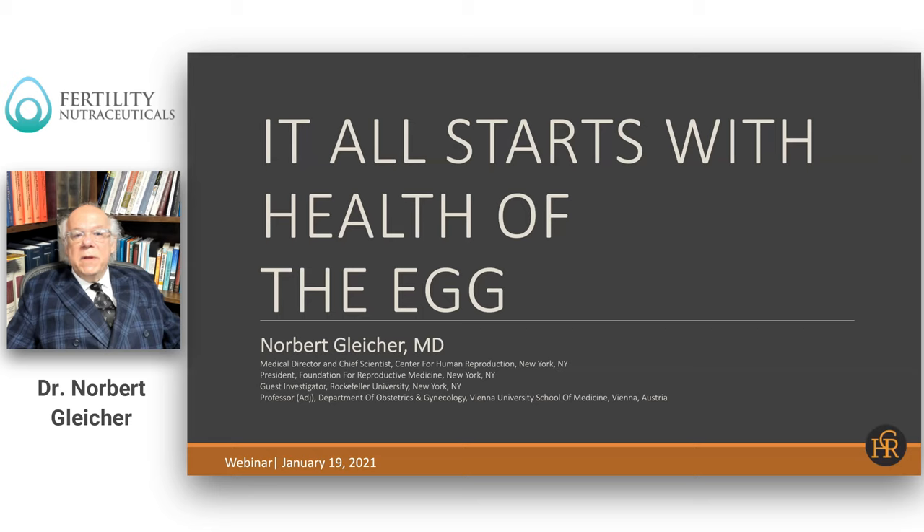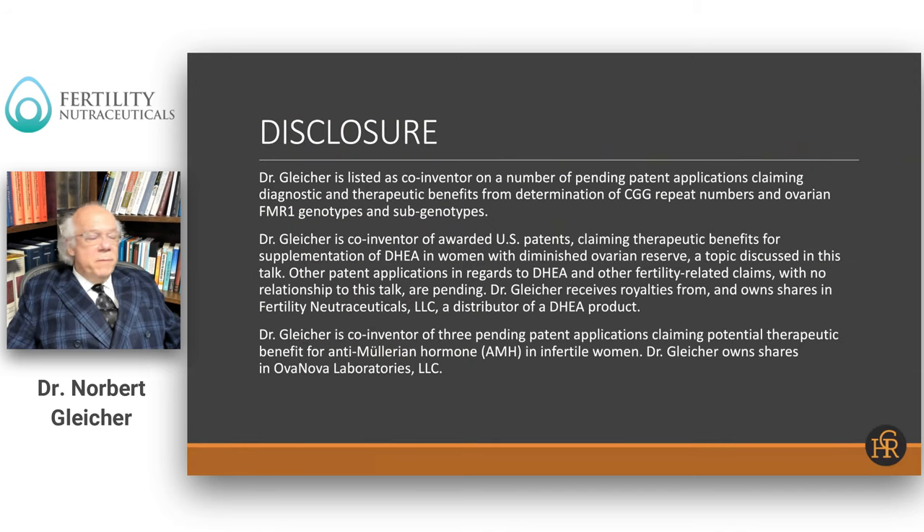The title of the talk, "It all starts with health of the egg," is not accidental. Before I get into the topic, a conflict statement: particularly important regarding this talk is that I do have potential conflicts of interest in talking about androgen hormones, DHEA supplementation, and other androgen supplementations, because I own shares in a company that produces a DHEA product, and I also receive royalties for some patents regarding use of androgens in female infertility. So please consider that when listening to my talk.